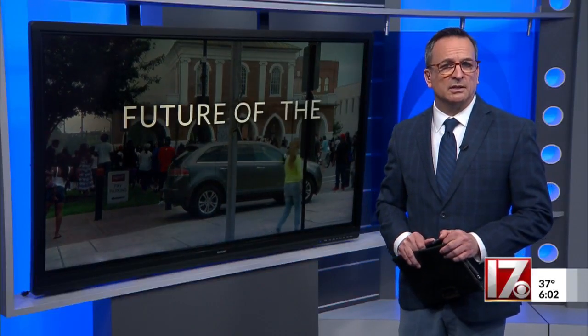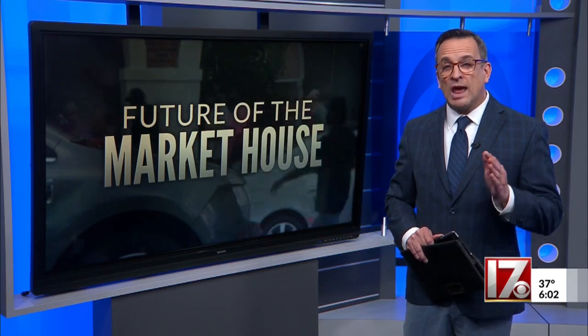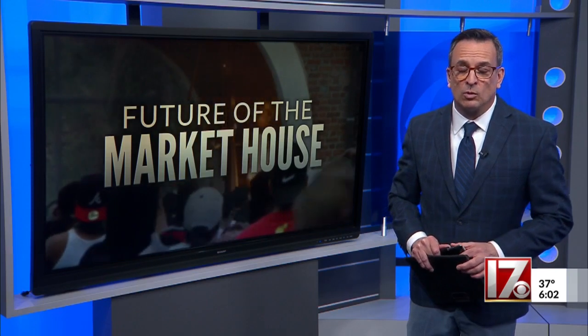Tonight, an admitted mistake by Fayetteville City leaders costing taxpayers money. CBS 17's Kayla Strayer reports on how much the Market House mural cost to remove and how city leaders are now going to move forward.